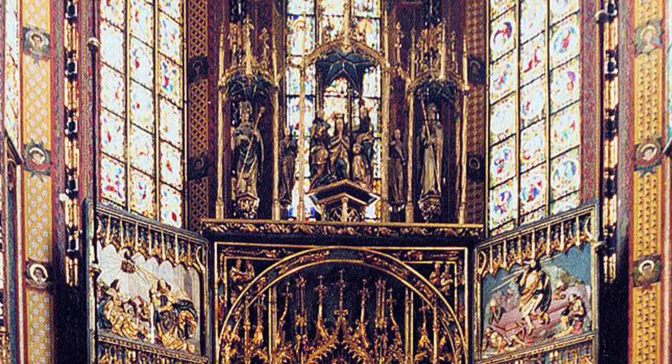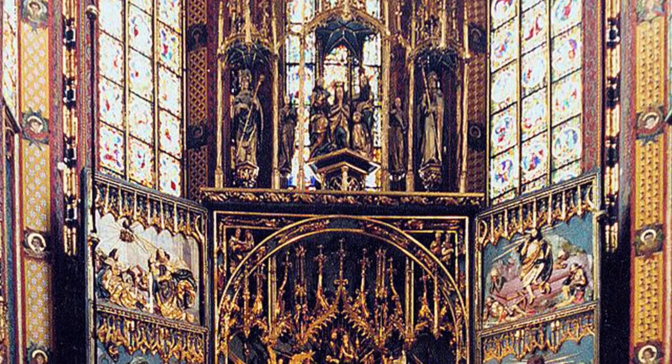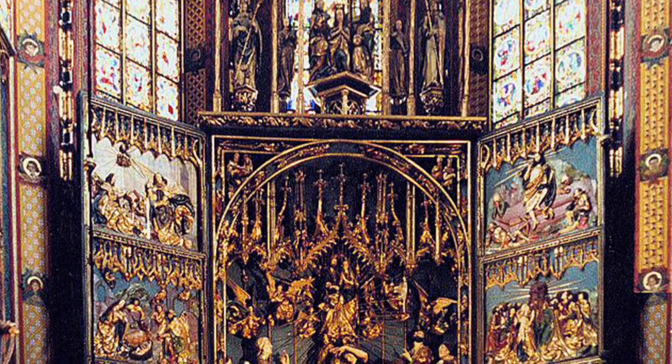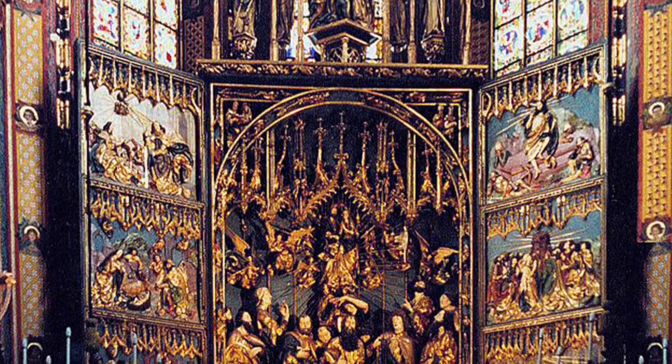The use of pictures to tell stories has a long history in Christianity, and the high altarpiece of the church was central to this purpose. Many altarpiece stories centered on the crucifixion, but Vietstas' altarpiece takes the story of the Assumption of the Virgin as described in the Gospel of James.